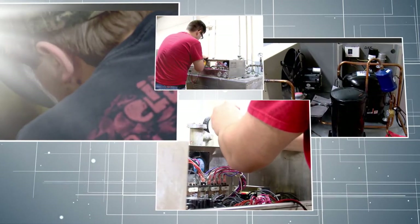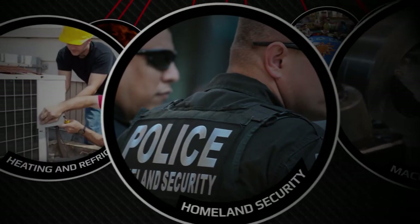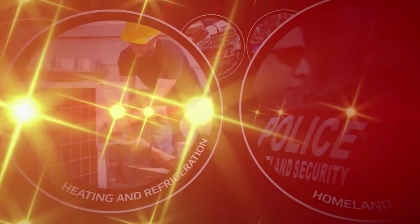This program is available to qualified students through Pell Grants, student loans, or out-of-pocket payment. It's time to begin your new direction with stable, full-time employment as a skilled Major Appliance or Commercial Food Equipment Technician.